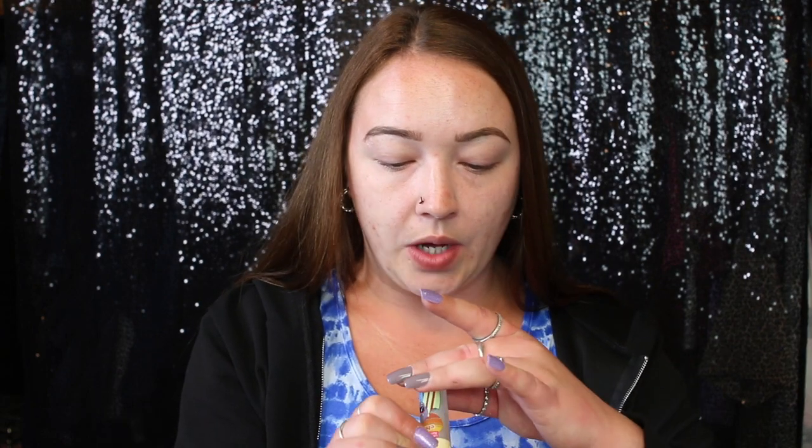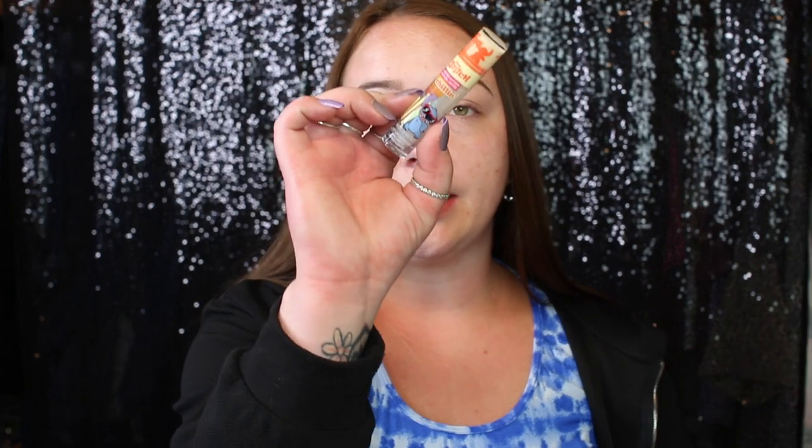Just to put something on my lips, I'm going to take this gloss. This is the Wet n Wild Stitch Gloss in Chillin', in the shade Surf's Up — it's the clearest gloss. After this we're going to move on to the eyes.